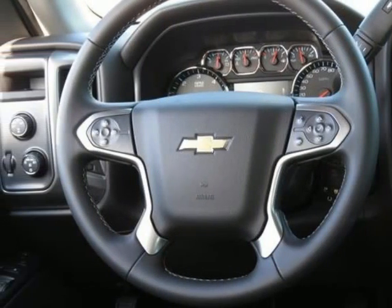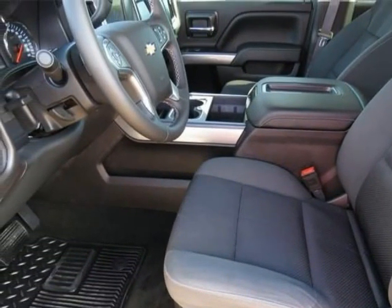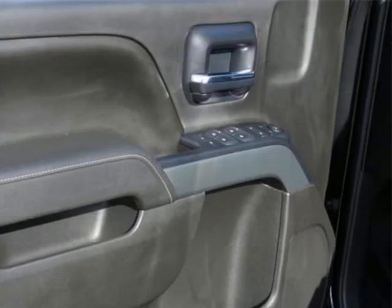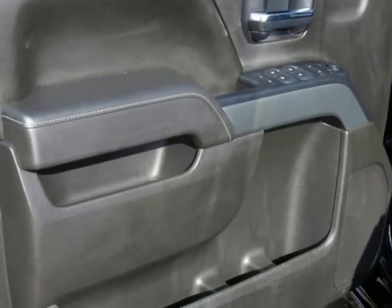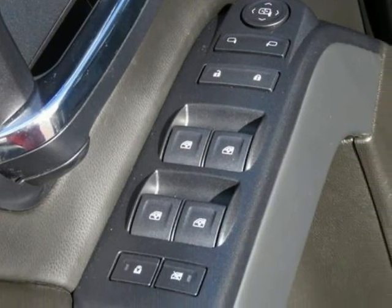Power windows with driver express up. Rear 60/40 folding bench seat, folds up. Rear chrome bumper. Rear wall house liners. Remote keyless entry. Single slot CD MP3 player. Sirius XM satellite and HD radio.